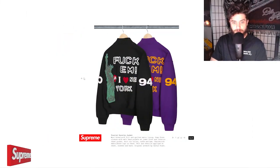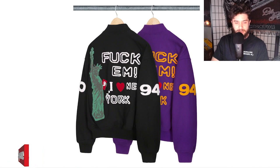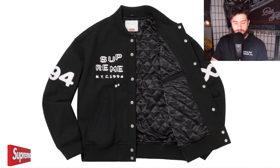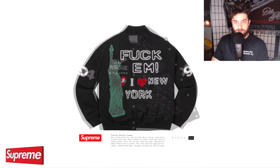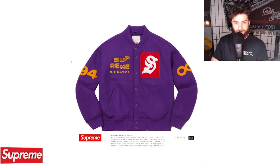Let's talk about the first item, the Taurus varsity jacket. It's got a very in-your-face 'fuck-em-I-love-New-York' design, with the Statue of Liberty holding a Supreme S. It's a varsity jacket design with that wool outside, that fuzzy material to keep you warm, and a sleek satin soft interior. Two colors: black and white, and the Lakers color.